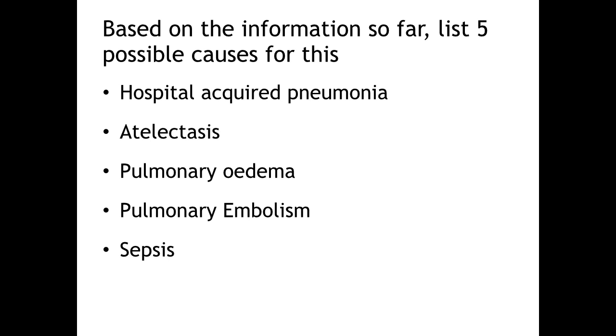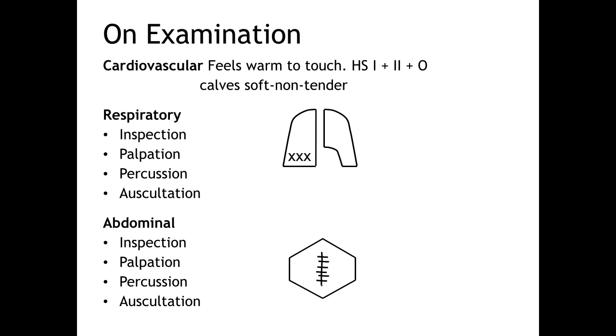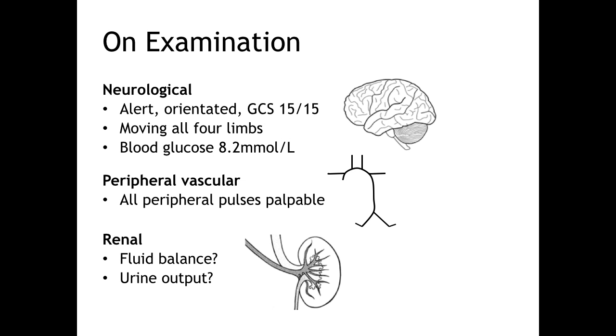Now let's look at examination findings to narrow down our differential. Don't forget to use the ABCDE approach when assessing a critically ill patient. When you touch the patient she feels warm and slightly clammy. Heart sounds are normal. There's mild pitting oedema to the ankles and her calves are soft and non-tender, so there are no clinical signs of a DVT. She has coarse crepitations to the right base with dullness to percussion and increased tactile vocal fremitus. Her abdomen is soft and non-tender with normal bowel sounds and a clean midline incision wound. She's alert and orientated, moving all four limbs, and all pulses are palpable. Her urine output was 18 mls in the last hour, so it's now time to think about her fluid balance.